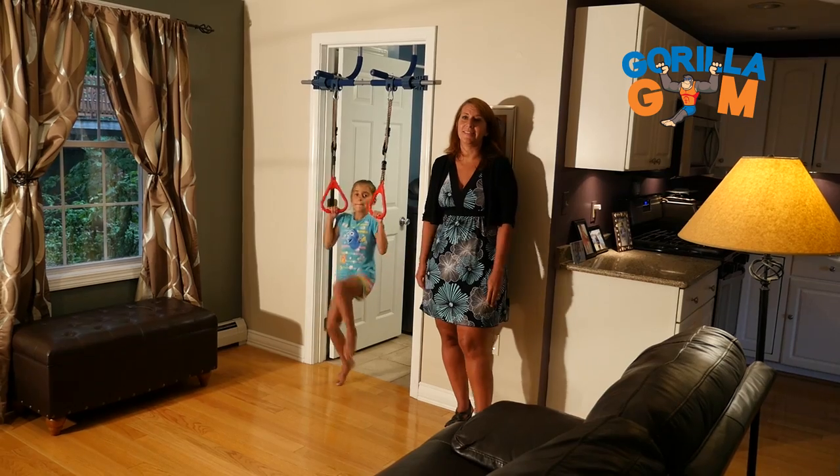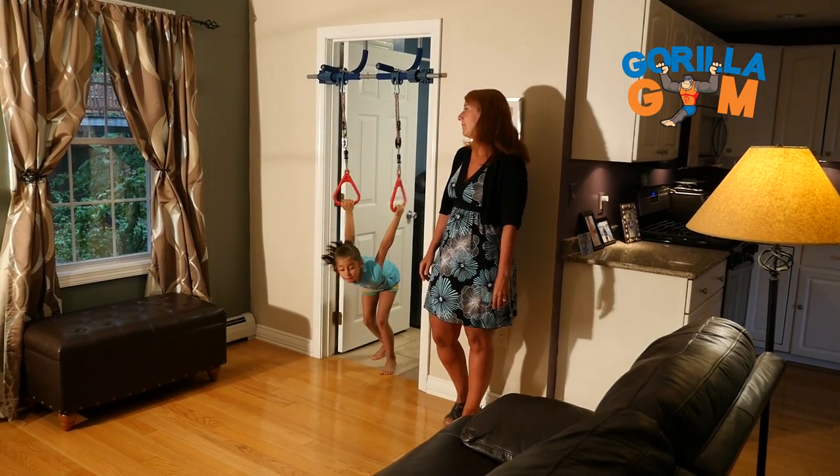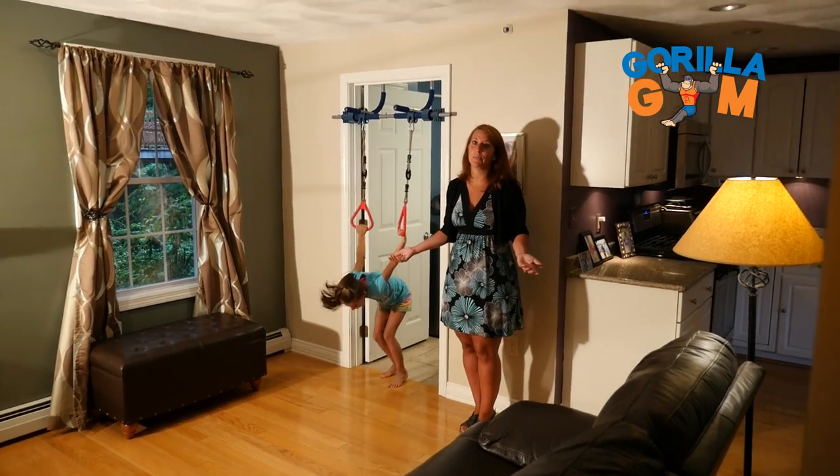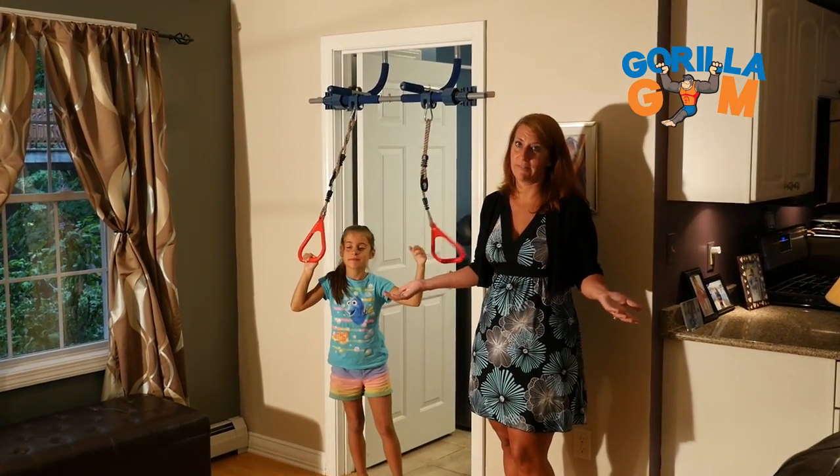It amazes me how strong this system is. Emma dared me one day to try and flip on the rings, and although I wasn't graceful, I pulled it off, and it easily supports the weight of an adult.